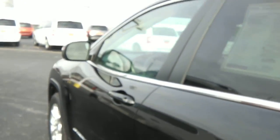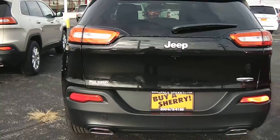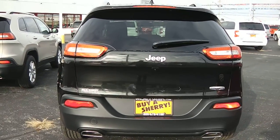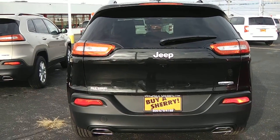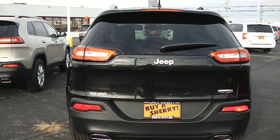It does also have the automatic lights where they would come on. The headlamps going on around to the back of the vehicle — you get the dual exhaust and the backup camera. This one would be considered the Latitude edition; off to the right it says Latitude.